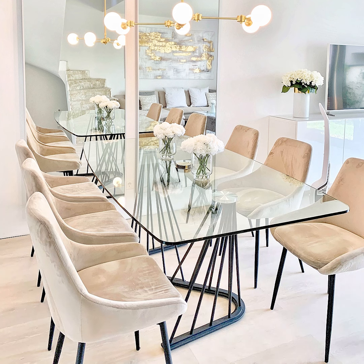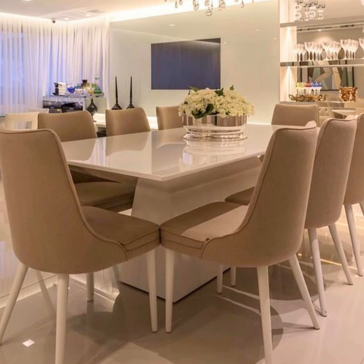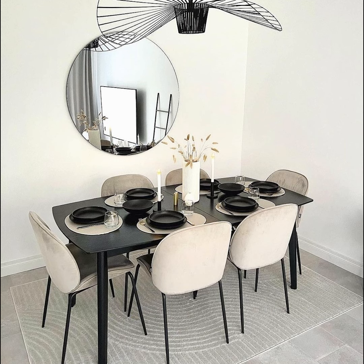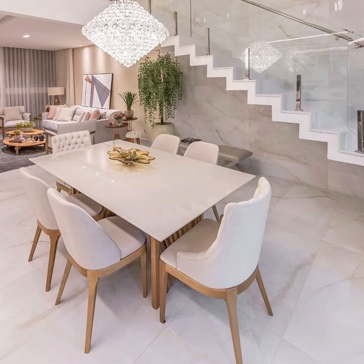Establish a focal point: make the table the center of attention so that your diners are the main focus. When the dining table is the focal point of the space, guests will feel more comfortable taking a seat and communicating with one another. Once the table is arranged, position all other furniture and accessories so that they complement this focal point. Create a conversation starter: design a space that draws and promotes conversation among guests, whether it's with unique artwork, wallpaper, or custom furnishings — consider what's going to spark great conversations.